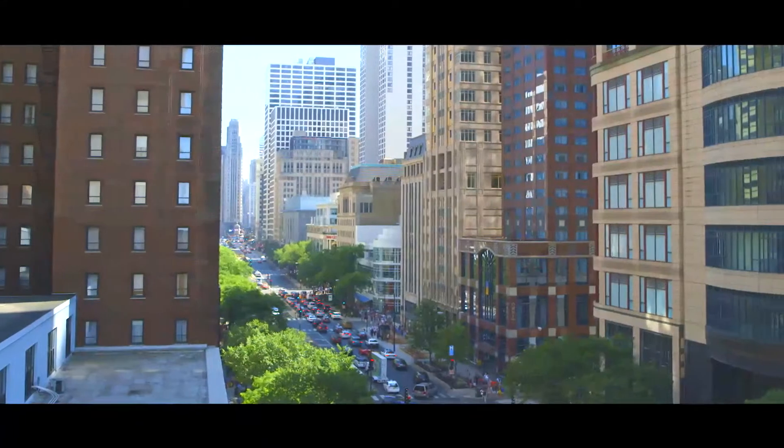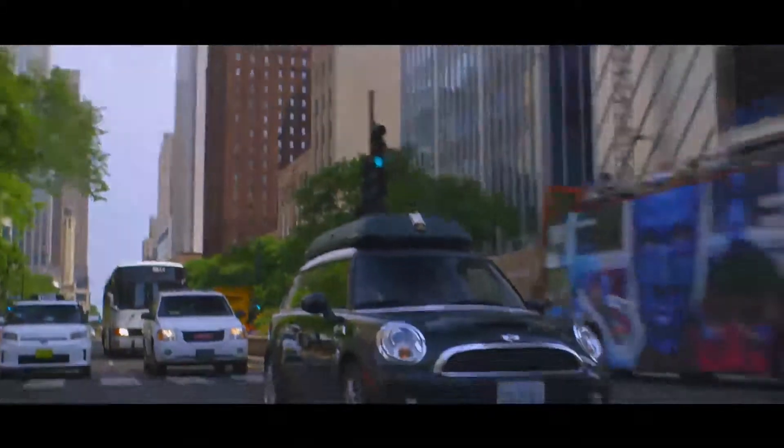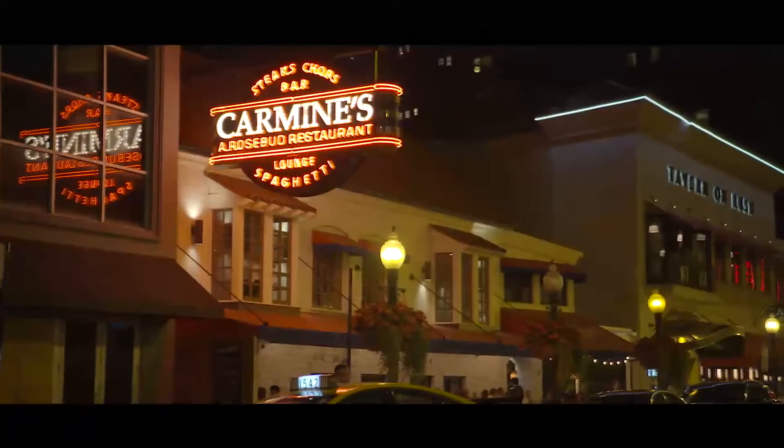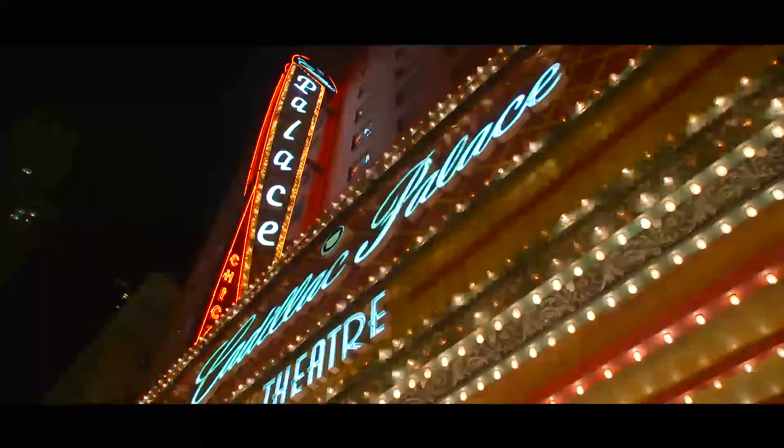Chicago is a great city. It's the heart and soul of America — literally the crossroads of the country. We have great museums here, great shopping, great restaurants, wonderful theater. There's so many things to do.